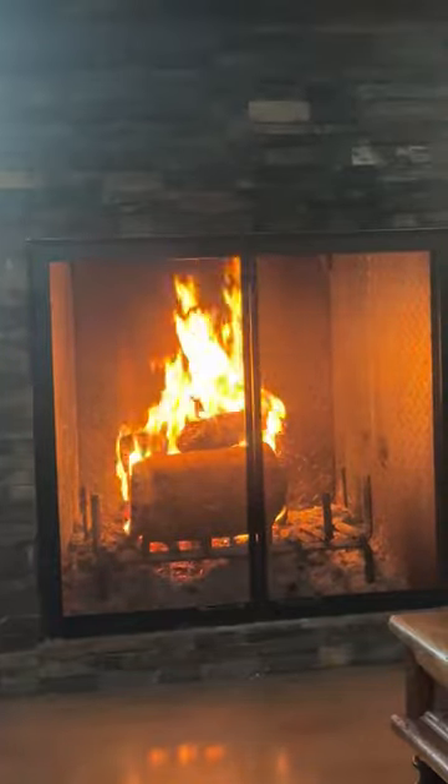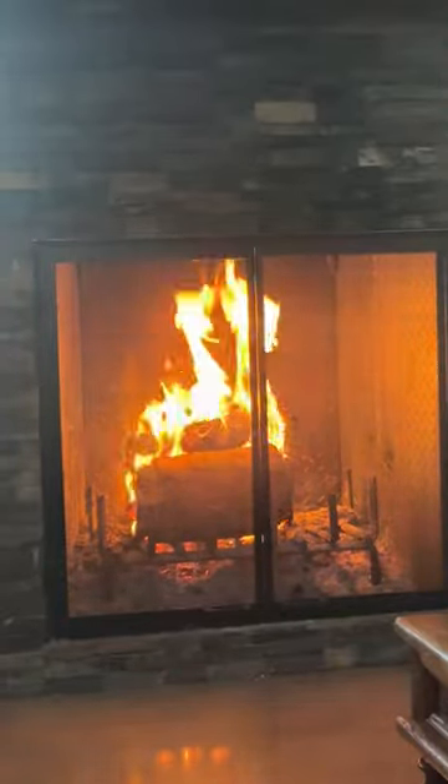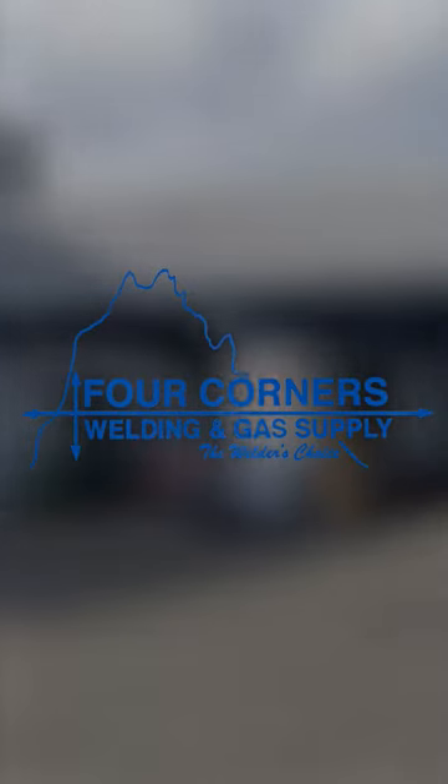Hey everyone, it's time to start thinking about stocking stuffers. If you're looking for some great ideas, check out Four Corners Welding and Gas Supply.